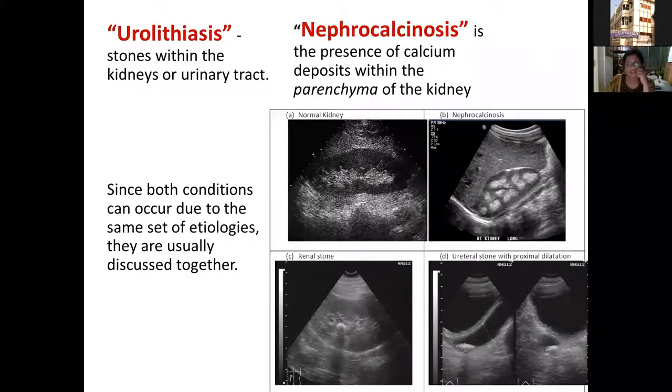Our first investigation when suspecting urolithiasis or nephrocalcinosis is usually an ultrasound scan. It can be difficult to distinguish — the normal hyperechogenicity seen in older children is actually fat deposition in the hilum of the kidney, not nephrocalcinosis. When you have nephrocalcinosis, you see significant hyperechogenicity usually beginning in the medulla, staged as grade 1, 2, or 3 depending on the degree of calcium deposition.